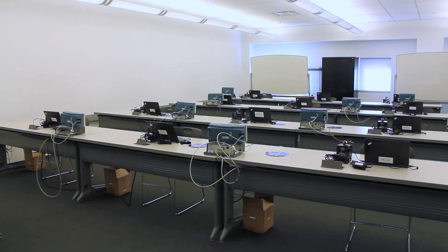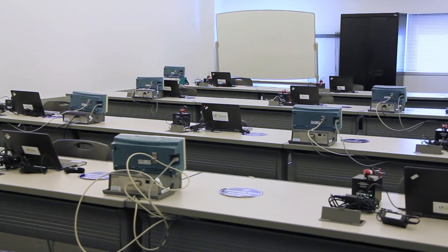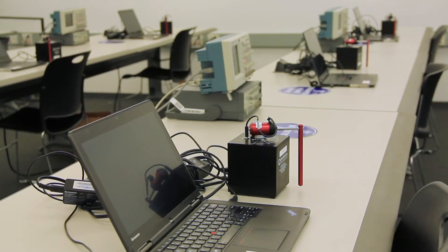This is our control systems lab, and this is where students will learn to develop control systems using real-time data measurements. A control system is any sort of automated process in electronics — anything as simple as your thermostat at home, and as far as something like a self-driving car.